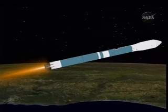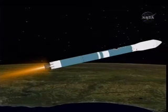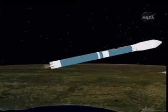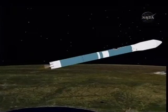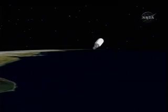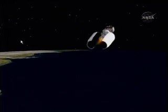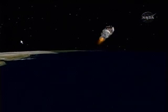Standing by for main engine cutoff. And we have MECO. Standing by for VECO. And we have VECO. Standing by for 1-2 SEP. And we have 1-2 SEP. And we have ignition on the second stage. Second stage chamber pressure beginning to rise. And we see fairing latch separation — separation of the payload fairing.